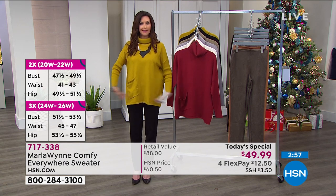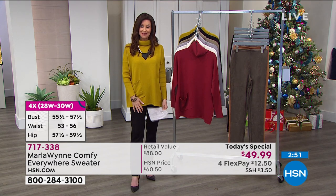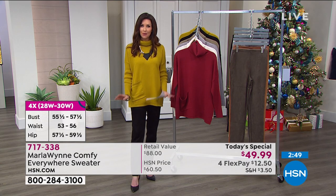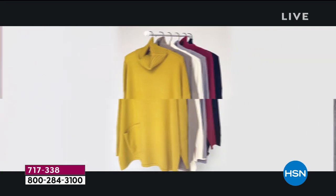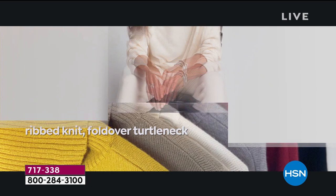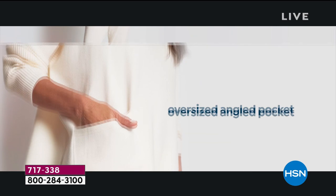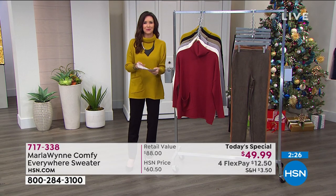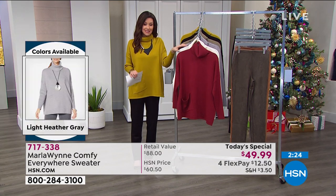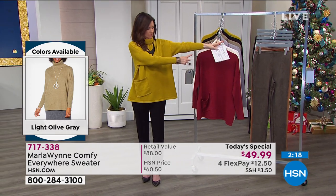It's the very first sweater Today's Special that Marla has ever brought us, and it has been a long time in the making. It's the perfect turtleneck — you can wear it high, roll it down, or make it a little more cowled. You've got those ribbed sleeves, not quite a dolman, more just like a drop sleeve. Extra small through 4X. If it was dolman, the sleeve would be down here — the reason I didn't do a dolman is that I believe in layering, and I rarely do a dolman. For something like this I wanted it to work for as many people as possible.